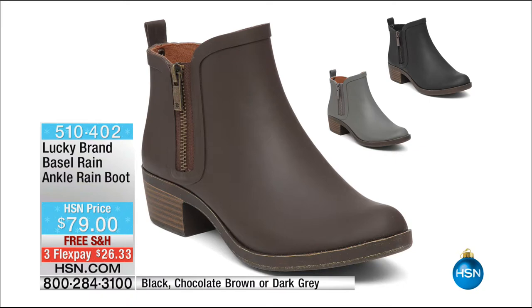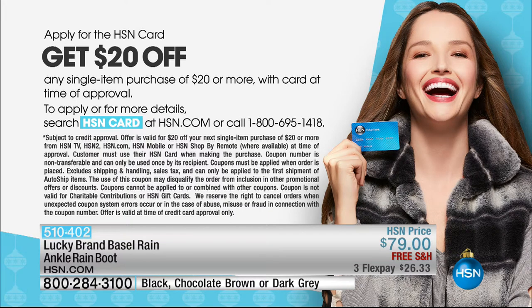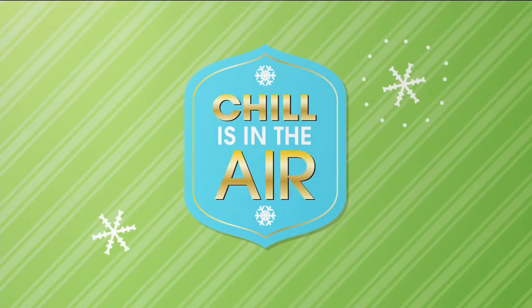When you shop here at HSN with your HSN charge card, there are exciting things throughout the year — especially holiday season — with extra Flex Pay and no interest, no payments on many selected items. If you don't have the HSN charge card, this is the hour to apply. As soon as you're approved, you can take $20 off your very first purchase of $20 or more, which could be right now on the Lucky Brand number one top-selling silhouette.